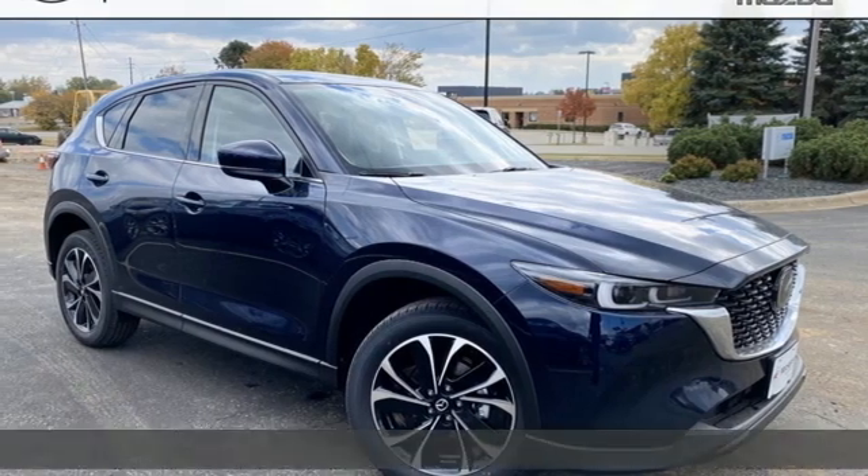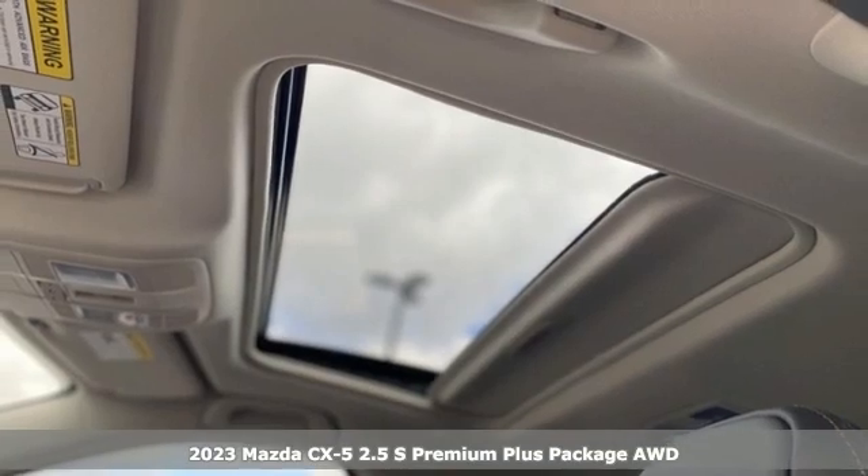It's a new 2023 Mazda CX-5. With Mazda, driving's what matters most.